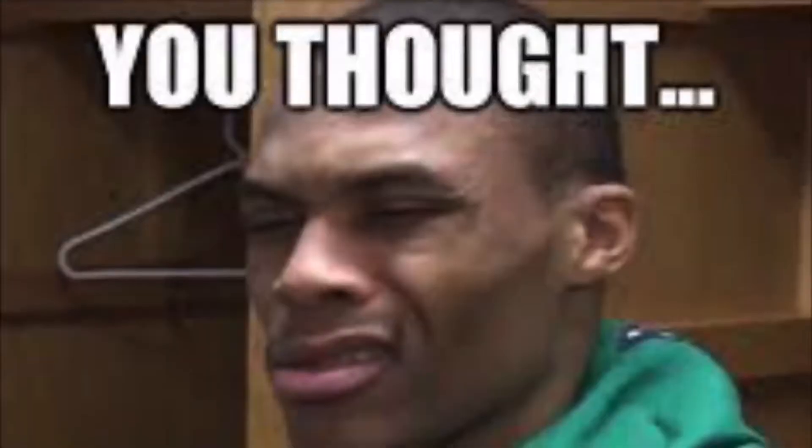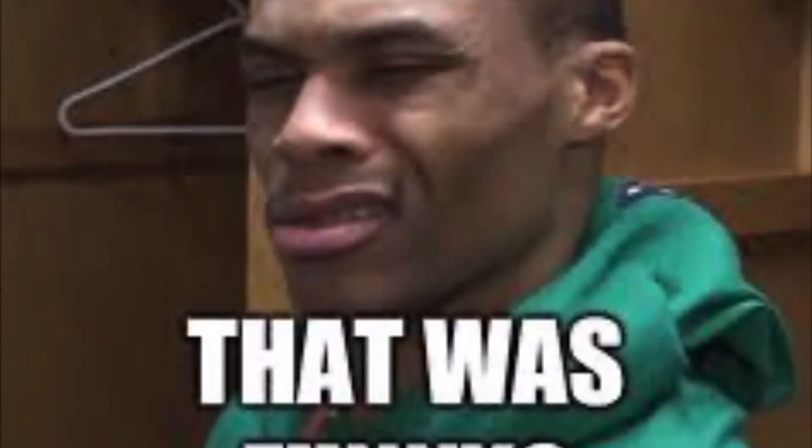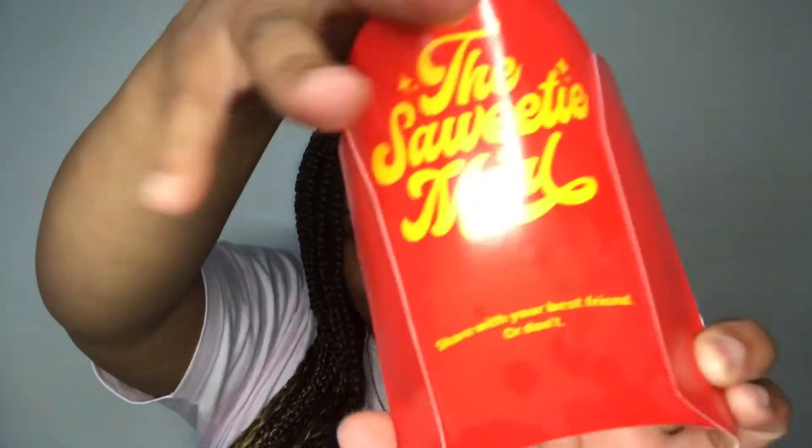We're about to just get into this video and see what's popping with this meal. I want to say that I don't know the combination that she eats her meal in, so I'm really just gonna be tasting the foods. First, she always has a Sprite — well, I don't know if she always gets a Sprite, but she wanted her meal to have one, so we're gonna tap tap tap it. I like Sprite though, so I wasn't even tripping. The BTS meal came with a Coke and I don't like Coke. Next, it came with a medium fry with this little cute bag on it that says the Saweetie meal.